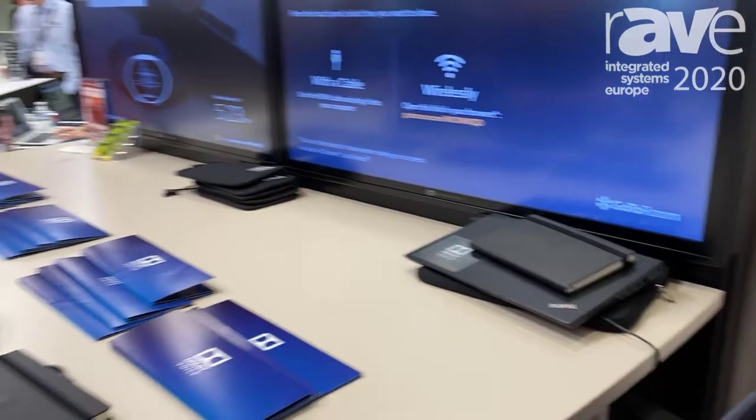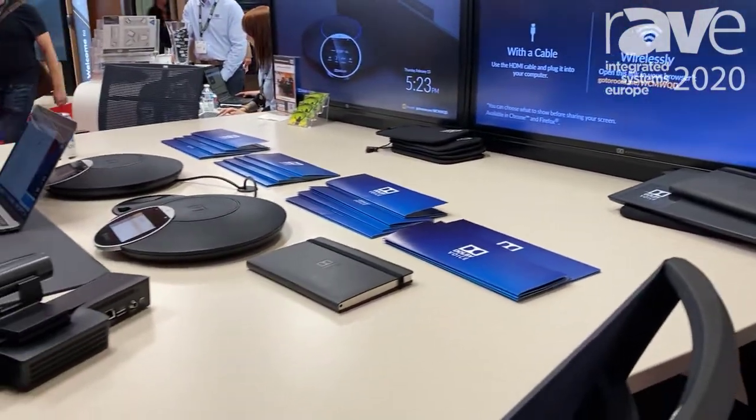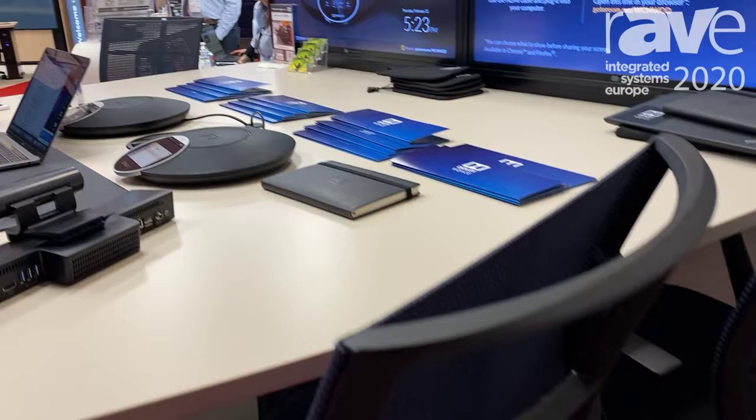We have one of our partners on this booth at the moment, which is Dolby, and it's showing how the Dolby system can work with our twin 43 system.